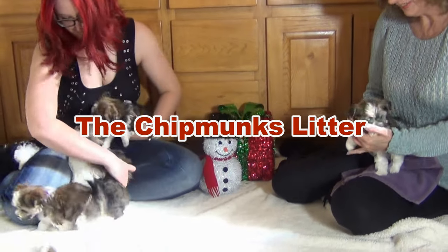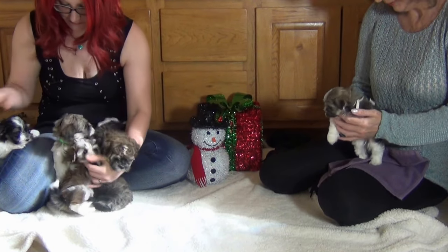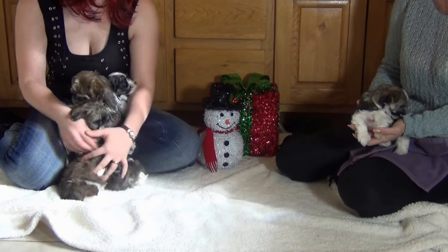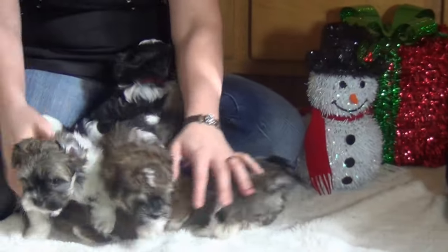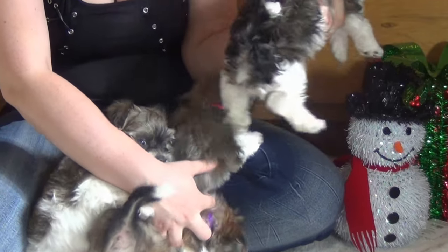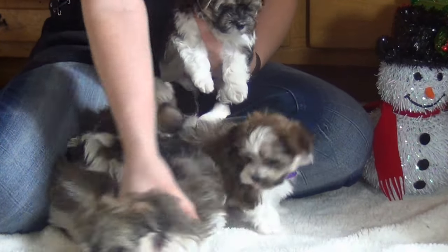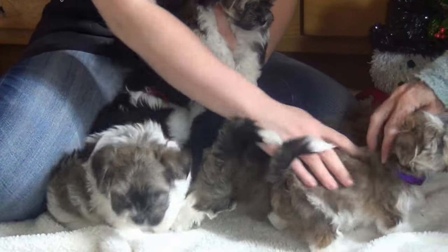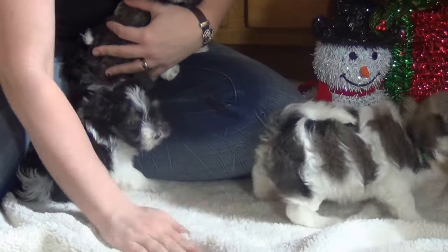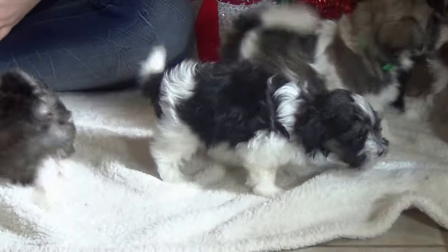This is our Chipmunks Chip Wrecked litter, born September 27th. There are six puppies — three boys and three girls. The color codes are: red for Alvin, blue for Simon, green for Theodore, purple for Jeanette, pink for Brittany, and white for Eleanor. They're six weeks old and have had their first shot.